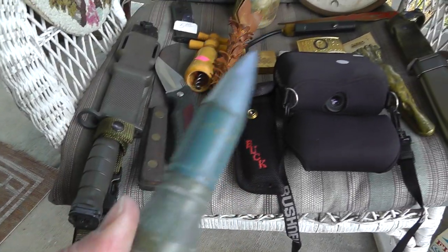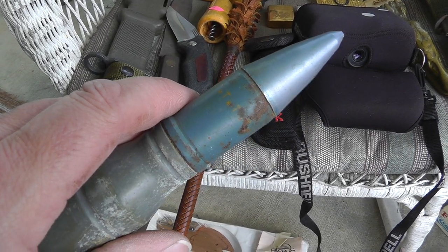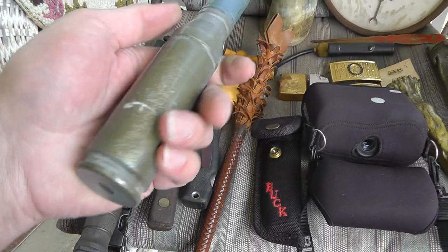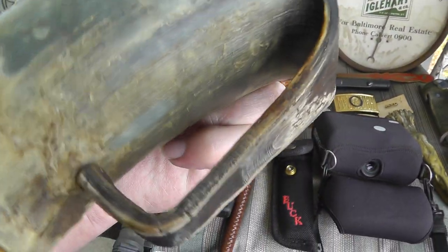Looks like a live round, but it's got a blue tip. Normally blue tips mean training rounds. Sounds like there's powder in there — five bucks on that, that's a keeper. Buffalo Horn Mug, six bucks. I like how they carved it out and added the handle in there.